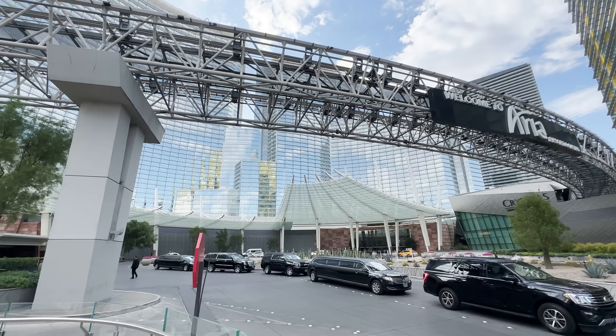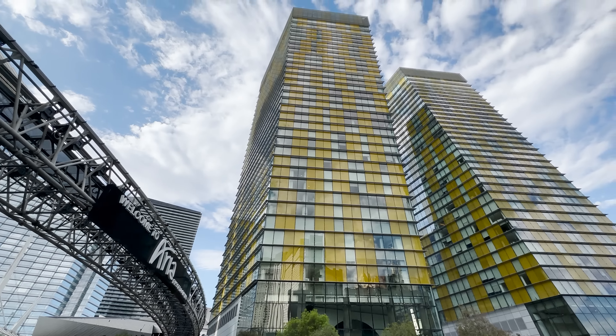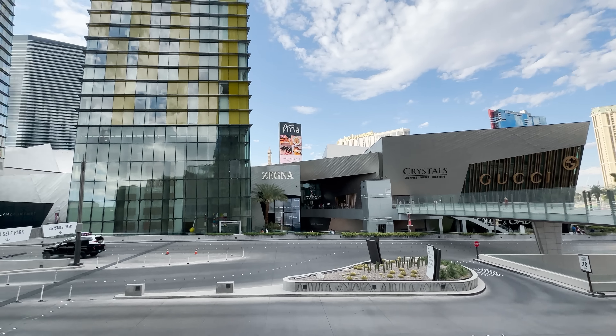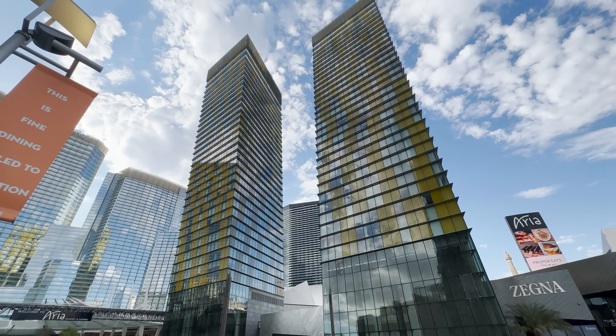If you've ever been to the Aria Hotel and Casino on the Las Vegas Strip, you've probably noticed those two crazy-looking buildings right next to it. Those are called the Veer Towers, and they're inside the CityCenter complex, which includes the Aria, the Waldorf Astoria, the Crystal Shops, and more. Today we're getting a tour from my friend Dakota who lives there — I've never been inside before, so I'm pretty excited.